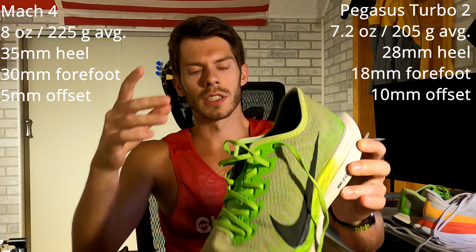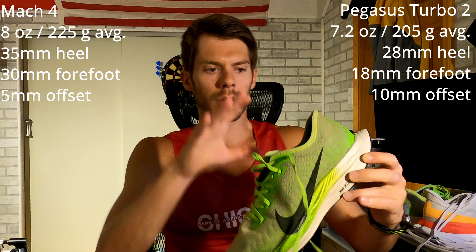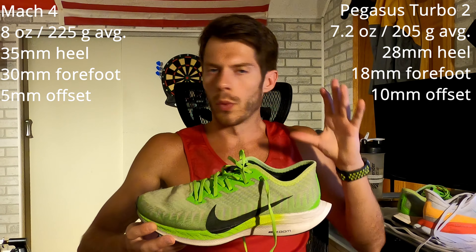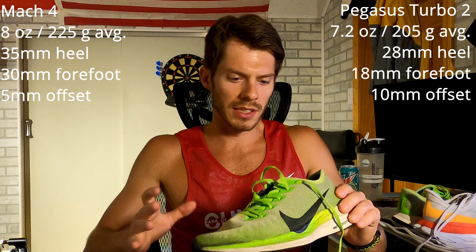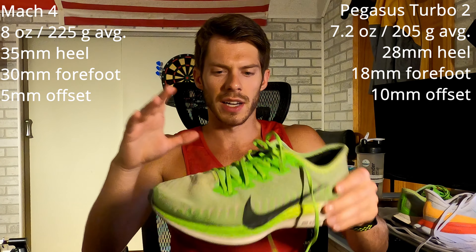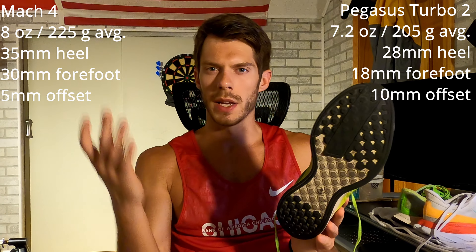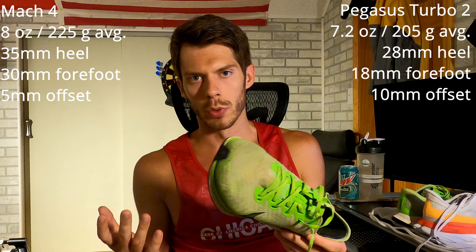In the heel collar, there's a very snug, fitted feel with not a lot of plush, which keeps the shoe light with no extra parts affecting the ride. It's definitely an upgrade from the Pegasus Turbo 1, which had a lot more plush and made the fit tricky. One thing that's a bit unusual is the toe box runs a little wide, so you may need to drop down a half size to avoid black toes from the striking point of the shoe.